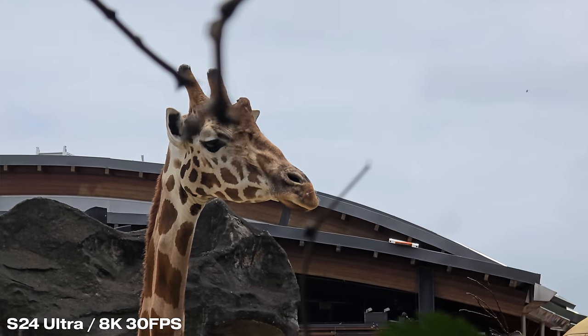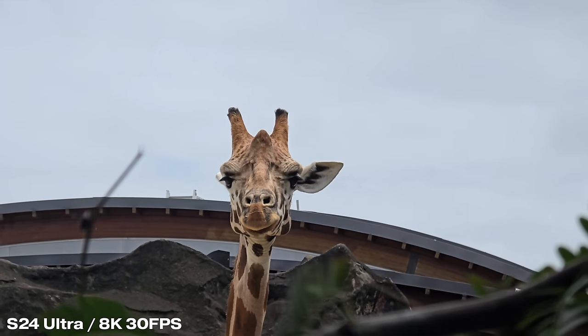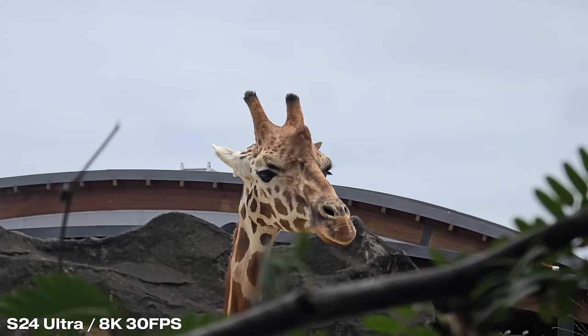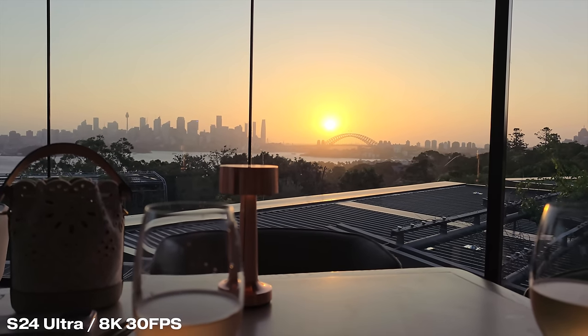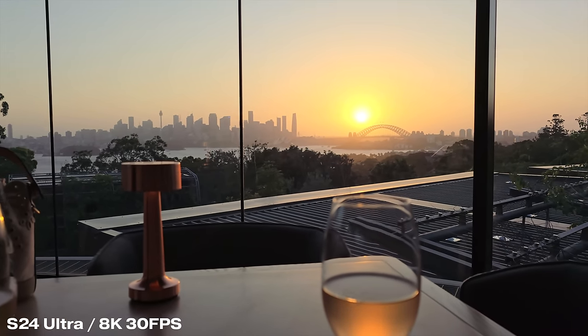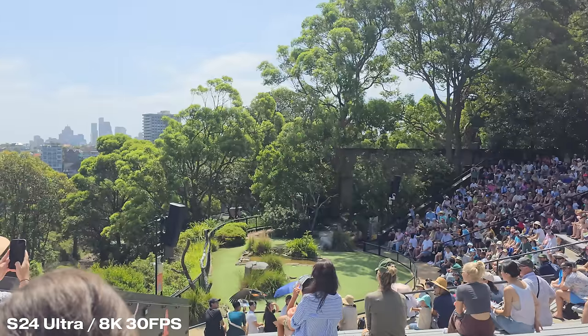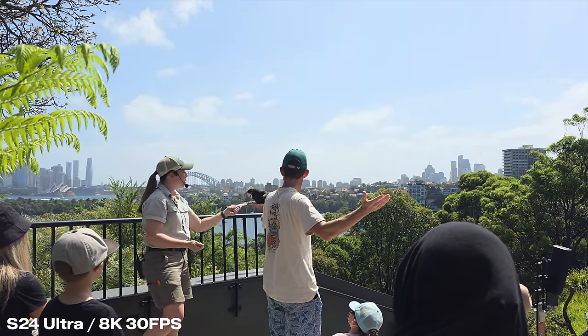The 8K 30fps video mode is also shockingly good. Colors are really accurate and lifelike straight out of the phone, and the details are great without looking overly sharp. It does a solid job capturing everyday memories or sharing to socials. The only fault is that shooting in harsh lighting creates color inconsistency and artifacts, whereas my iPhone didn't have that problem. Overall though, this is the best camera I've used on a mobile phone.